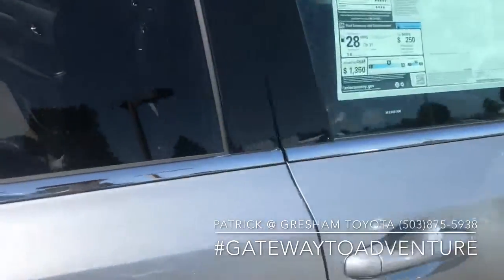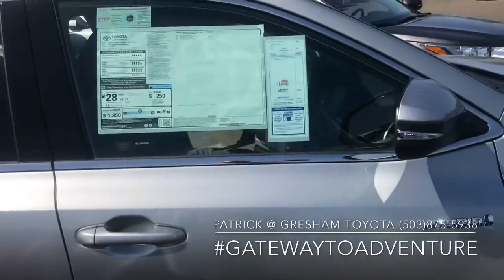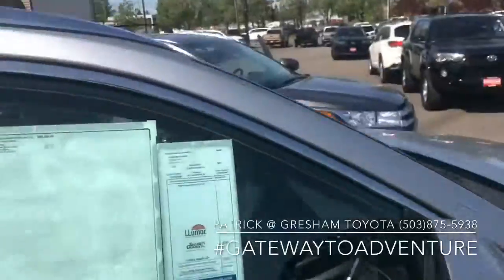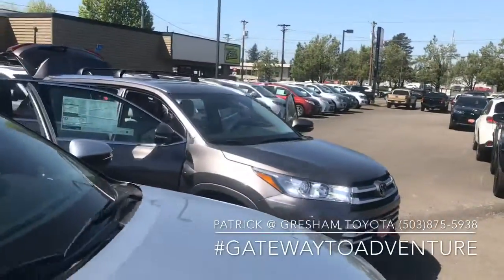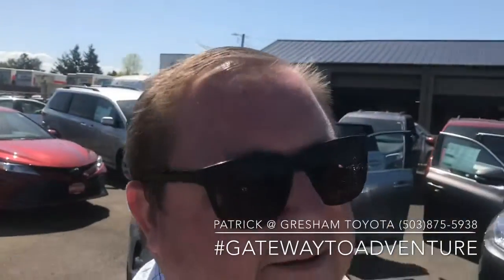This one's a hybrid, so we're looking at 29 miles per gallon city and 27 highway — that's nine miles better in the city and one mile better on the highway. It's $43,944 on this one, which is $1,600 more than the non-hybrid model. That'll buy you a lot of gas, but if you're going to keep it a long time you might want to invest the extra money.